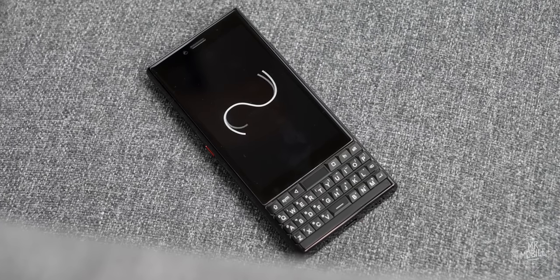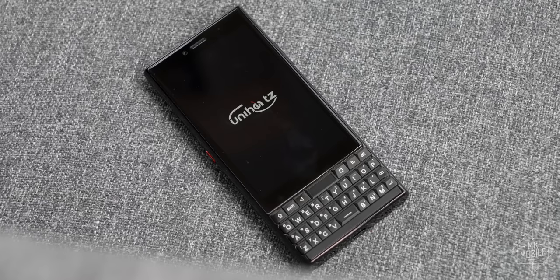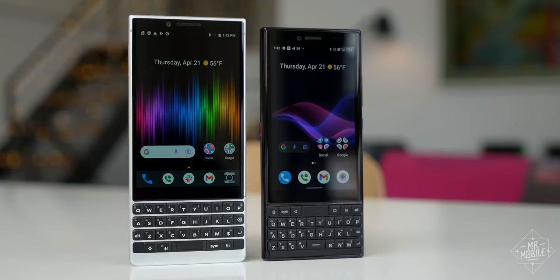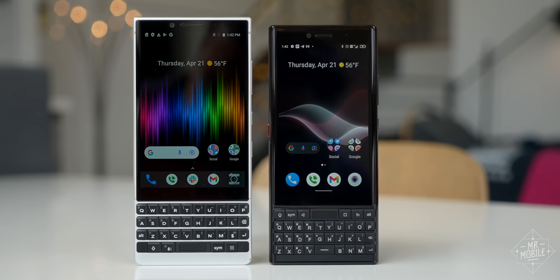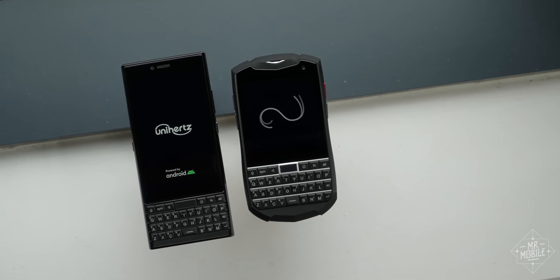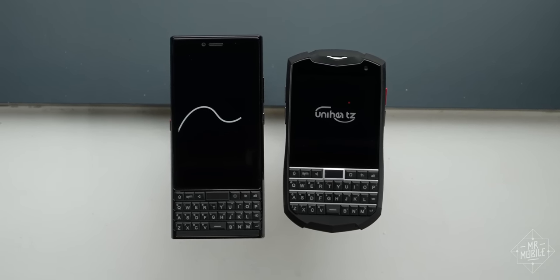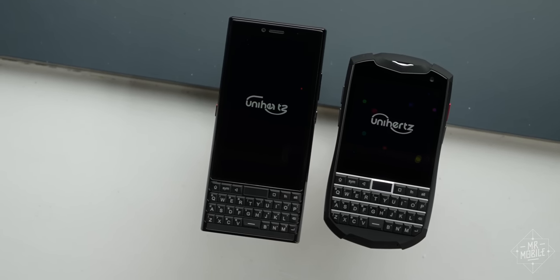The final bright point is the price. The Titan Slim begins crowdfunding in May 2022, and Unihertz tells me it will be priced under $300 — that's very cheap. And I'm glad that people who want a BlackBerry with newer software than the dangerously un-updated Key 2s still out there have something to turn to. But Unihertz's Titan Pocket is the same price, and for my money, that's a much better BlackBerry clone than this cheap imitation.